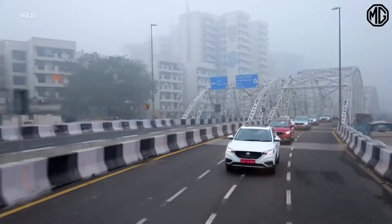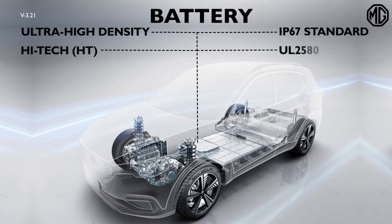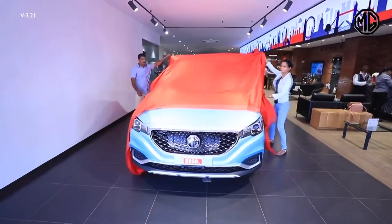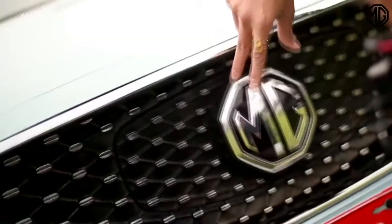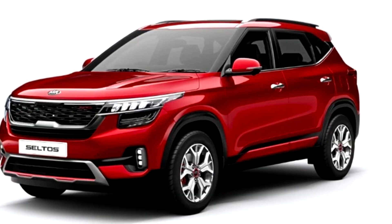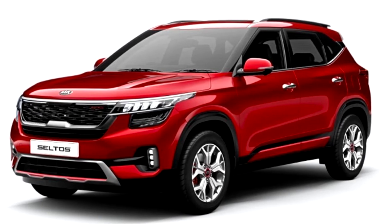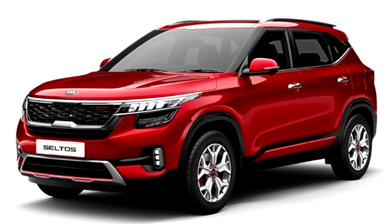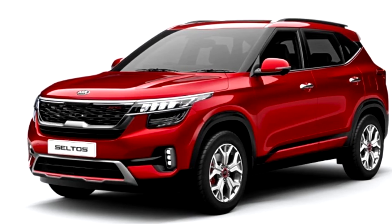Initial investment is your purchasing cost. Electric cars are very costly as most of the core content is imported from overseas. Whereas CNG cars are priced roughly 40,000 to 50,000 rupees more than the petrol version, which is quite low compared to electric cars.